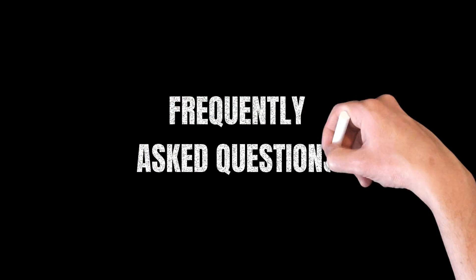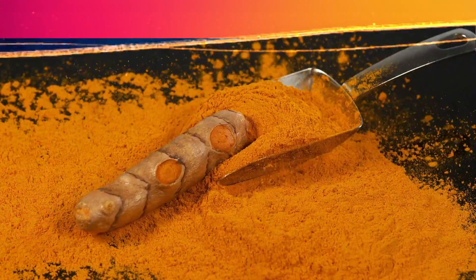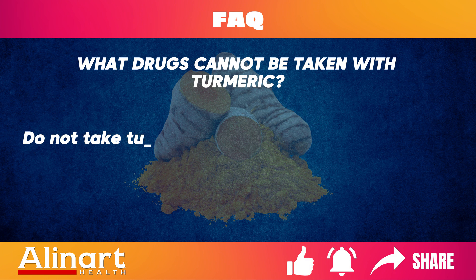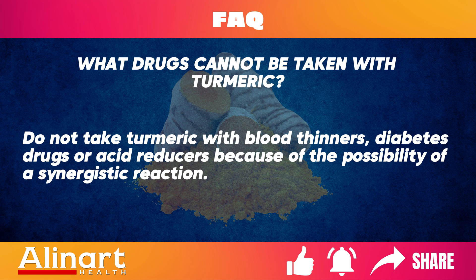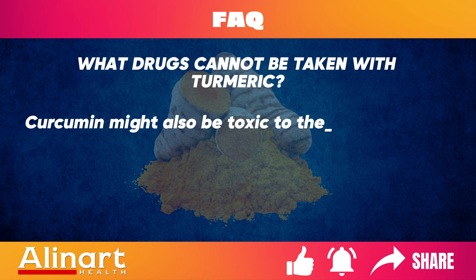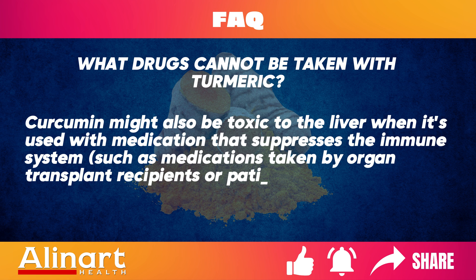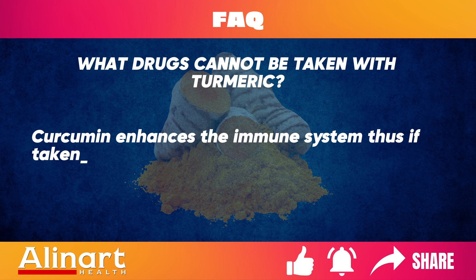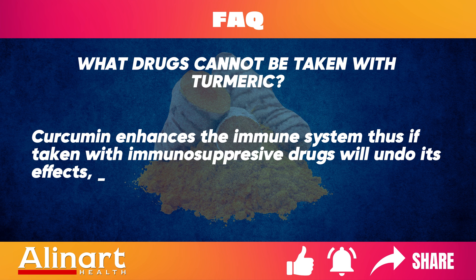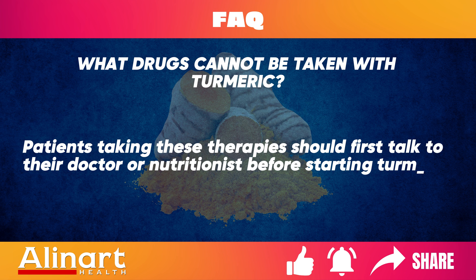Turmeric Frequently Asked Questions. What drugs cannot be taken with turmeric? Do not take turmeric with blood thinners, diabetes drugs, or acid reducers because of the possibility of a synergistic reaction. Curcumin might also be problematic for the liver when used with medication that suppresses the immune system, such as medications taken by organ transplant recipients or patients with autoimmune diseases. Curcumin enhances the immune system; if taken with immunosuppressive drugs, it may undo their effects. Patients taking these therapies should first talk to their doctor or nutritionist before starting turmeric.